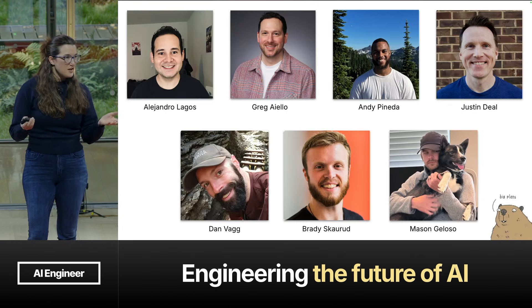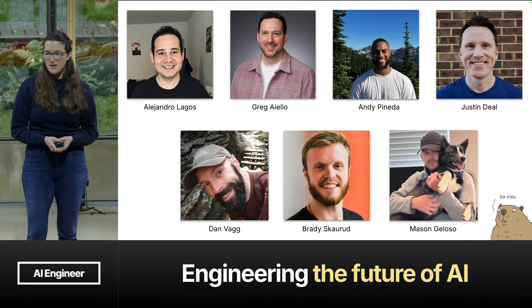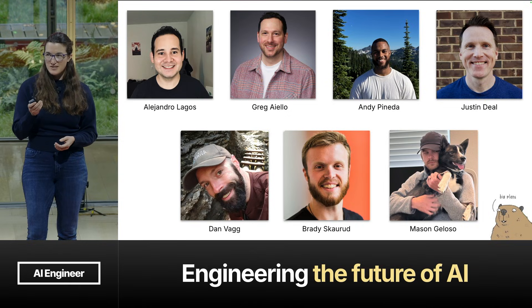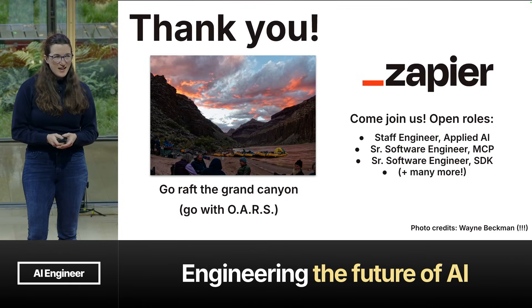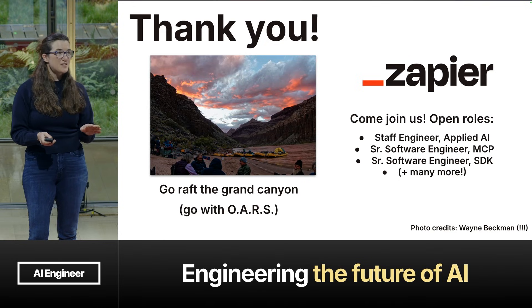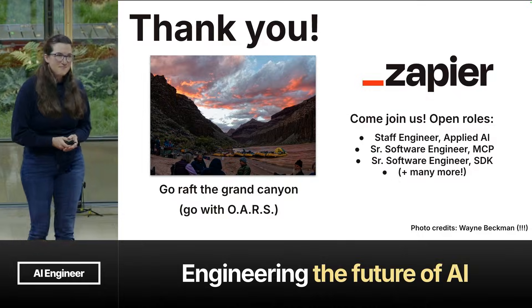One other major benefit of this is support team members who have been part of this experiment are now engineers. I want to say thank you to the amazing team who helped build this process and all the tools and the Scout Agent. Andy is actually here in the audience — shout out to Andy. If you want to talk about any of the technical bits, he's here. We're hiring, but mostly, if you haven't rafted through the Grand Canyon, please consider it. It's life-changing, and you should go with oars. Thank you very much.